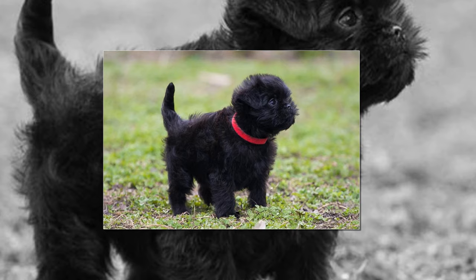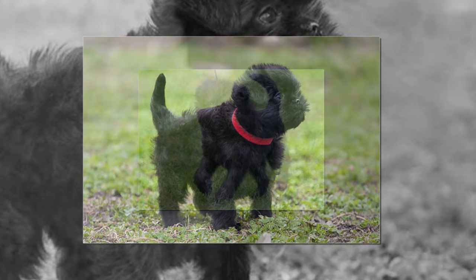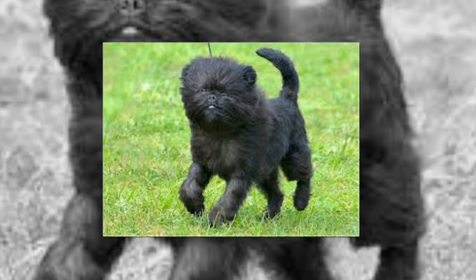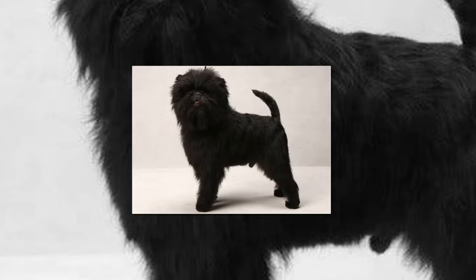The Affenpinscher's name describes it well — 'Affen' meaning monkey and 'Pinscher' meaning terrier. In France, the Affenpinscher is known as the 'Diabletan moustachu' — moustached little devil — which also aptly describes it. As one of the oldest toy breeds, the Affenpinscher's origins are obscure. Paintings by the old Dutch masters from the 15th century often included dogs resembling Affenpinschers, but more definite evidence of the breed is absent.